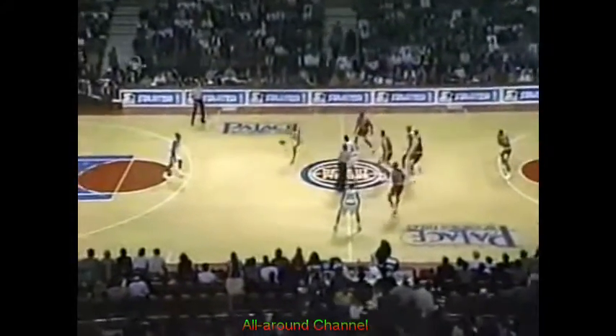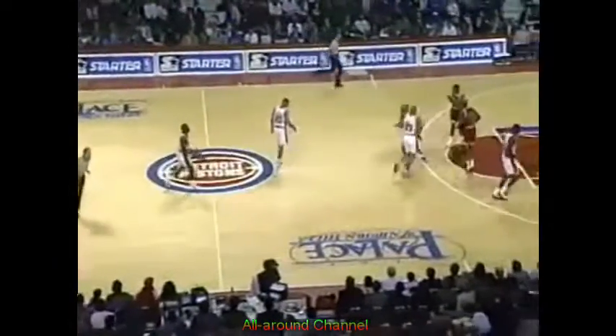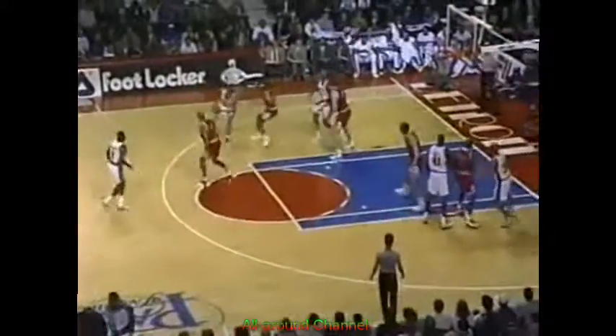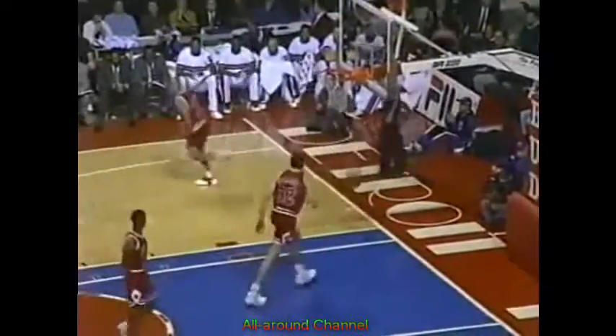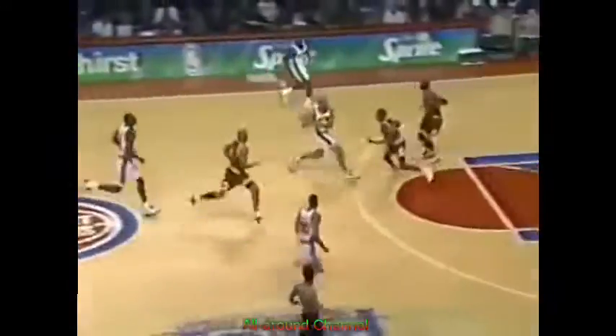Ready for NBA basketball and we're underway. Pistons control the tip. Joe Dumars has slid over, playing the body of the game with Steve Kerr for the most part. Pistons leading 3-2 and Terry Mills makes it a 5-2 advantage. Will Purdue — another chip shot off the glass this time. West to Hill.